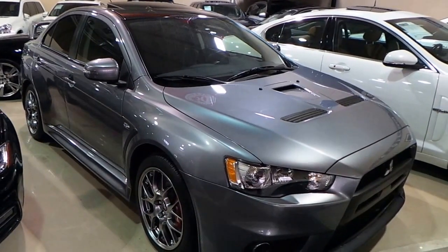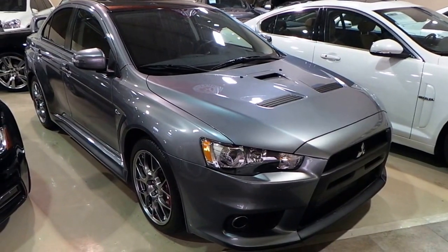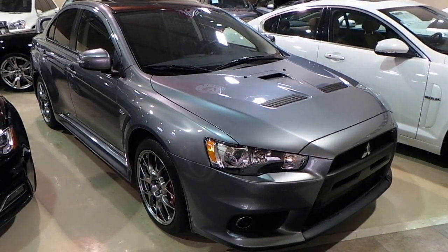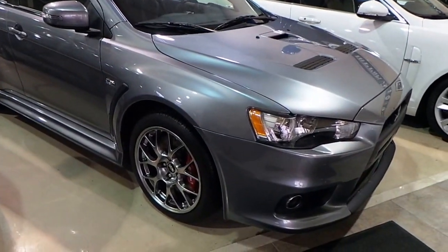Hello everyone, just want to welcome you to Vela's Auto. We have a 2015 Mitsubishi Lancer Evolution — very low kilometers, in excellent condition.